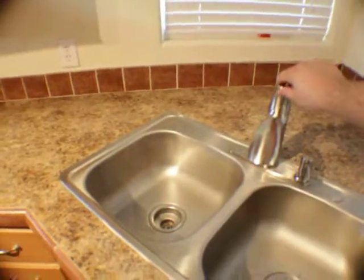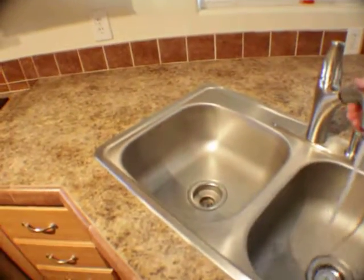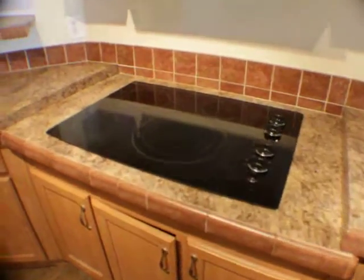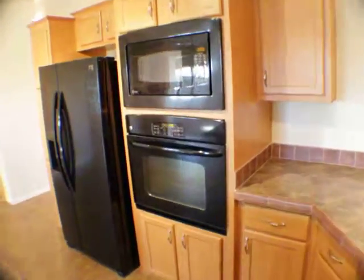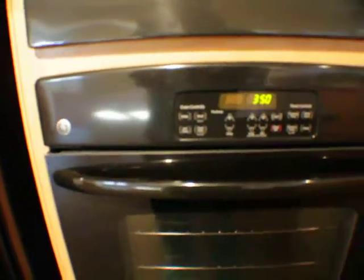There's a nice stainless sink with a detachable sprayer — very nice sink. That's a flat stove top with four burners, along with a wall oven and wall microwave. There's also a brand new side-by-side refrigerator.